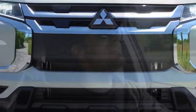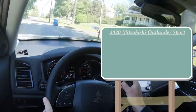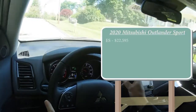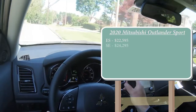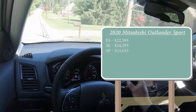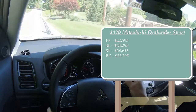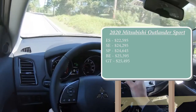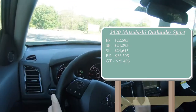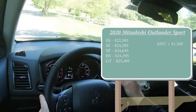Let's start with pricing. There are several trim levels for the 2020 Outlander Sport: ES starting at $22,595; SE at $24,295; SP at $24,645; Black Edition at $25,395; and the GT at $25,495. Those are all front-wheel-drive prices. If you want to add all-wheel control — Mitsubishi's four-wheel-drive system — add $1,500 to any of those prices.